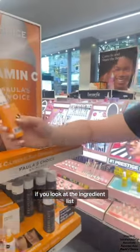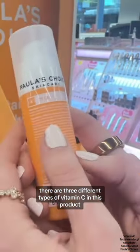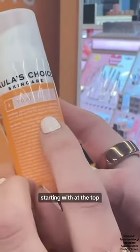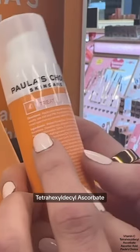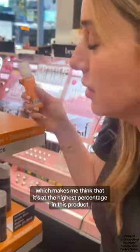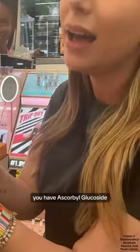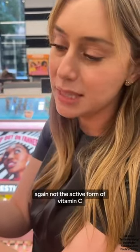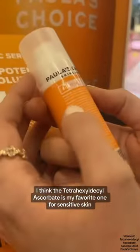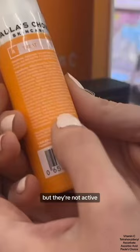It's not exactly pure vitamin C. If you look at the ingredient list, this is where it gets misleading. There are three different types of vitamin C in this product. Starting at the top, tetrahexyl decylascorbate, which makes me think it's at the highest percentage. Then as you go down you have carbo glucoside — again, not the active form of vitamin C. They're both great; tetrahexyl decylascorbate is my favorite for sensitive skin, but they're not active.